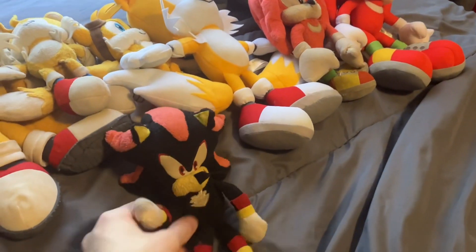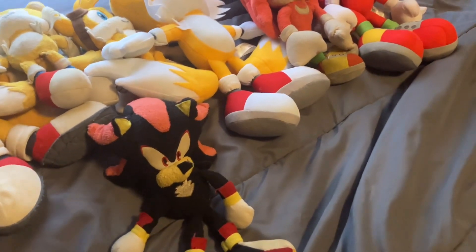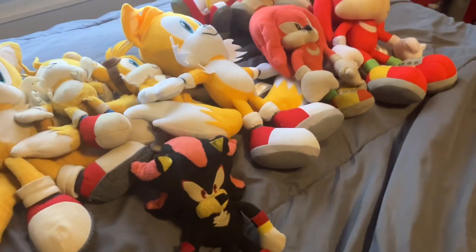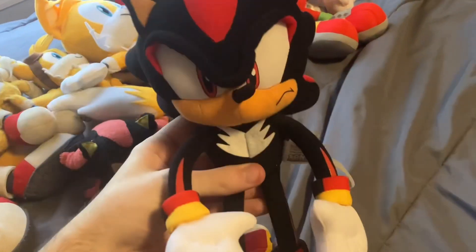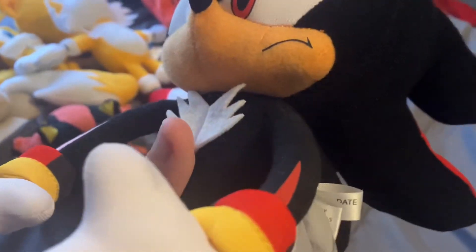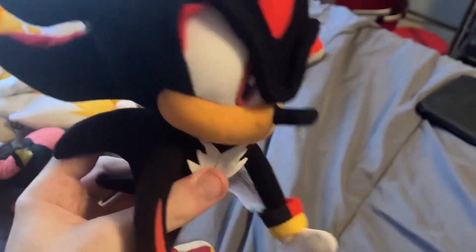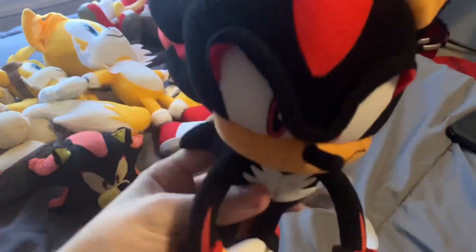I also have another Shadow plushie that appeared in my Christmas vlogs and is planned to debut in a future Sonic Plush Adventures episode. It's a Great Eastern Entertainment Shadow the Hedgehog plushie — a newer release. There's some discoloration on it, but it still looks okay for a plush video.